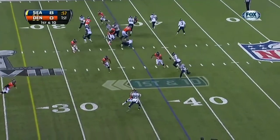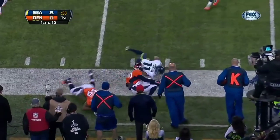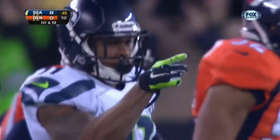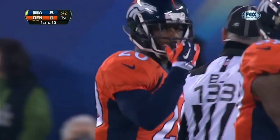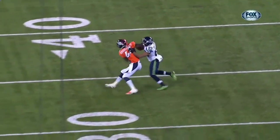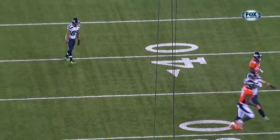From the 37, handoff is to Harvin. Harvin got a block, got the edge, and a first down as he picks it up, getting inside the 25 — a carry of 14 yards. They've run that now a couple times and had some success. Doug Baldwin, the wide receiver, does a good job on Dominic Rodgers-Cromartie that allows Percy Harvin to get on that corner.